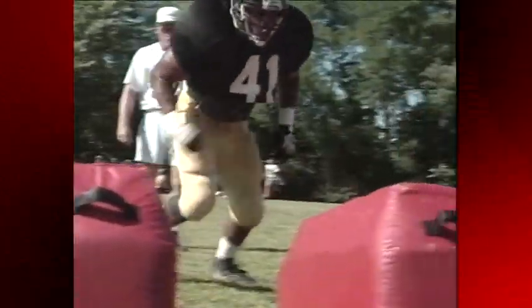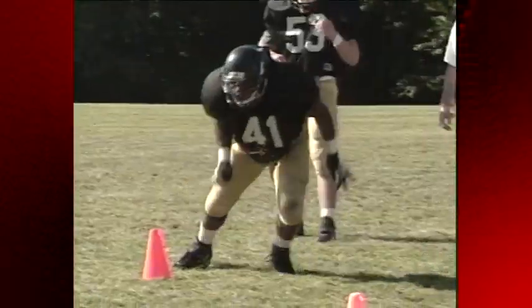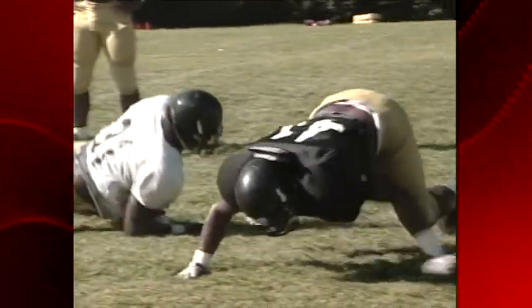As a former Tiger athlete, Alden played at Faurot before Mizzou even installed a video board. And now he says he's a little jealous. I think I'd be distracted too much looking at the board and either miss a tackle or who knows what would happen. But honestly, it would have been very exciting to play in front of that project.